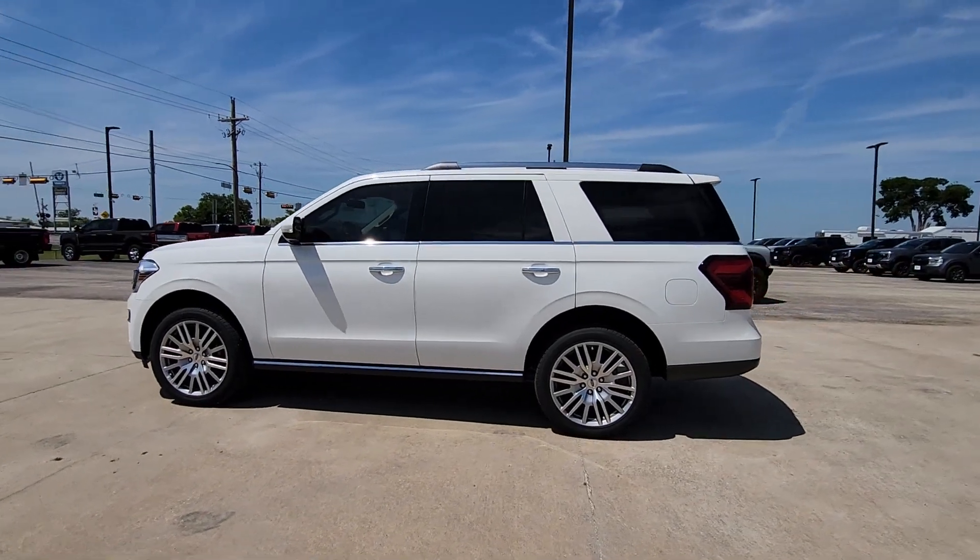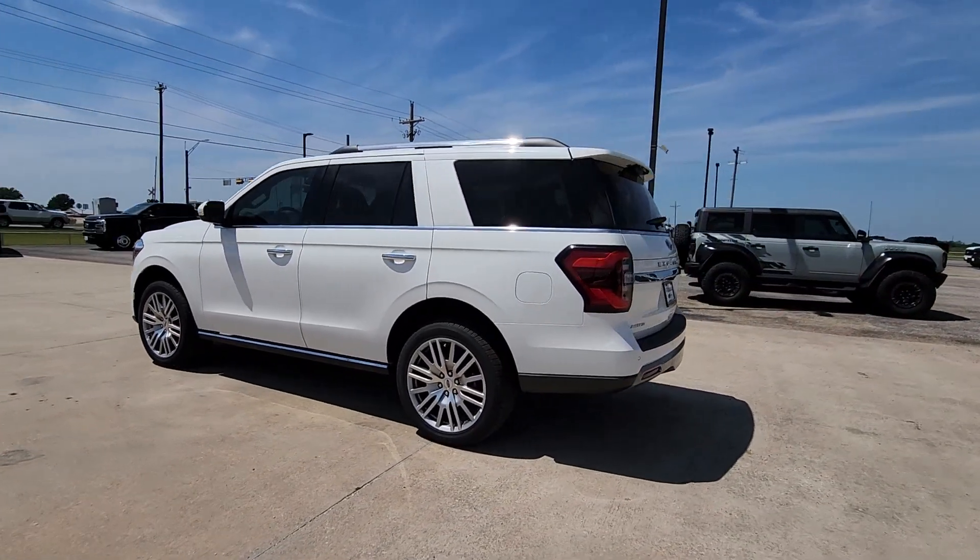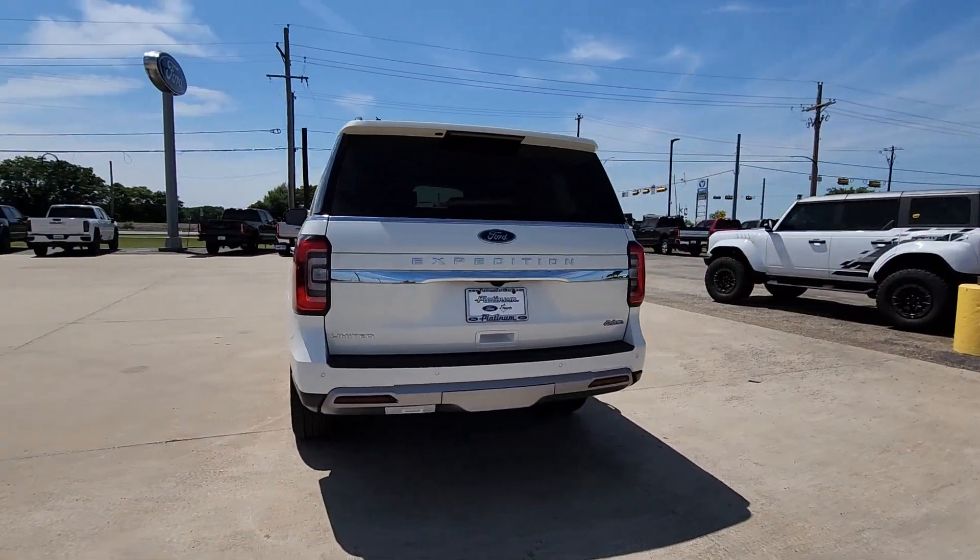Get into a car with value. 2024 Ford Expedition. Go big, go bold, go beautiful.